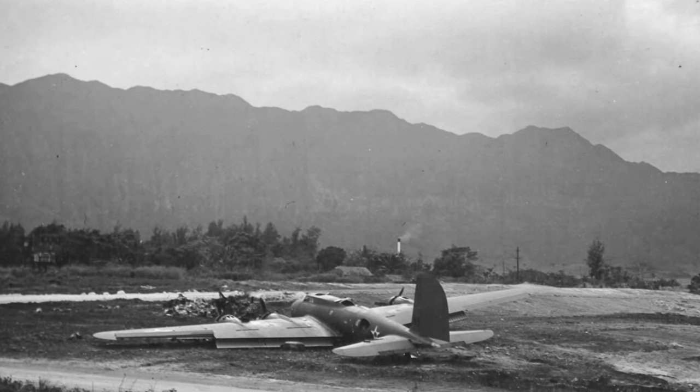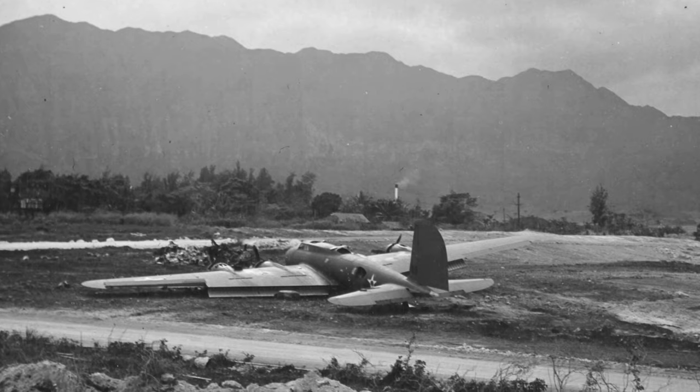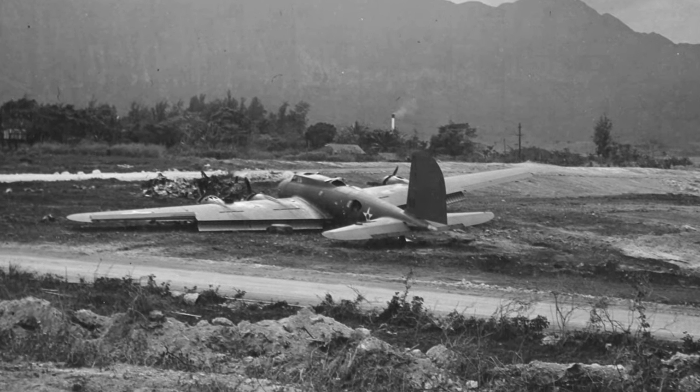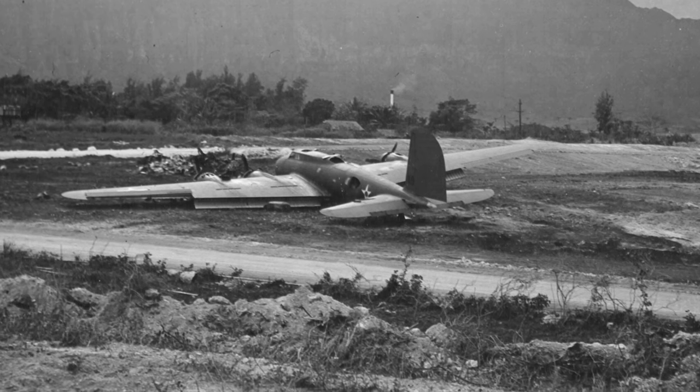A photo of a B-17C Flying Fortress bomber at Bellows Field in Oahu, Hawaii on December 8, 1941. The plane had to make a belly landing the day before during the Japanese attack.